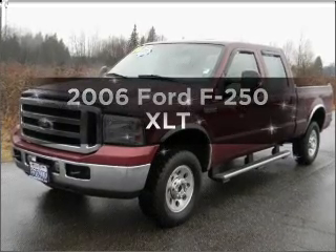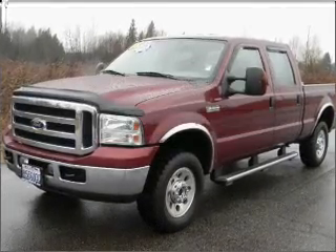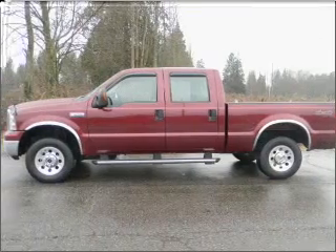Introducing the 2006 Ford F-250. If you're looking for a first-rate auto, this one could be yours today.